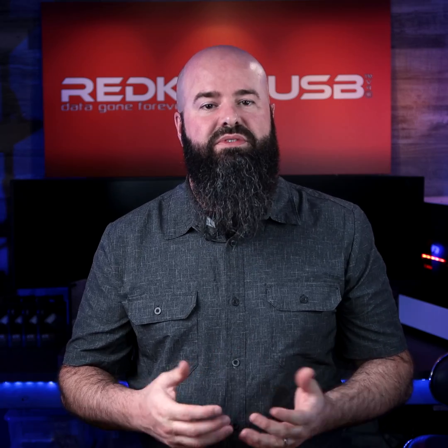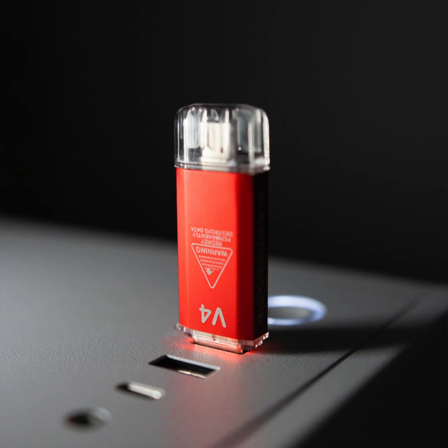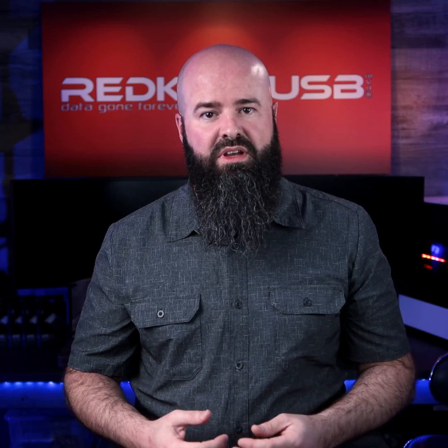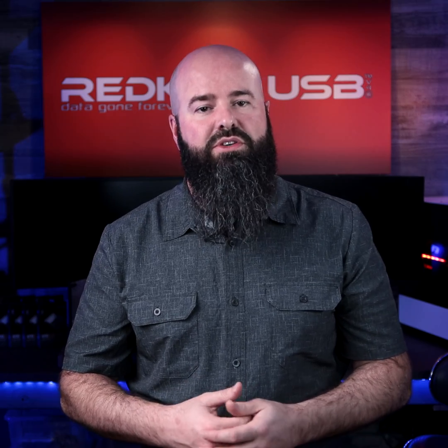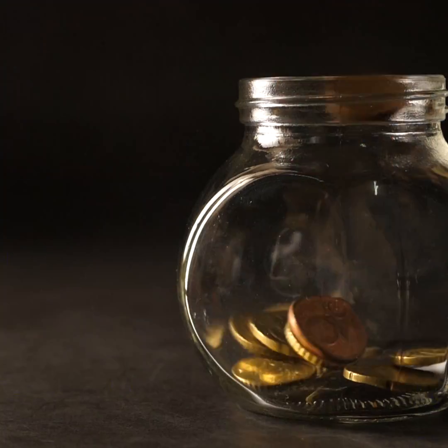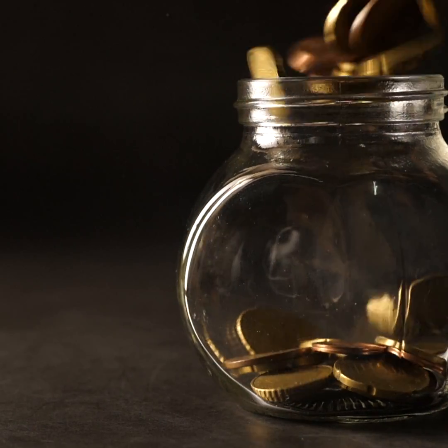When compared to alternative, similar solutions, RedKey is the best value option. RedKey is a one-time purchase with no ongoing costs. Unlike our competitors who charge for every single wipe, your RedKey includes unlimited use. Over its lifetime, your single RedKey could save you thousands in unnecessary costs.